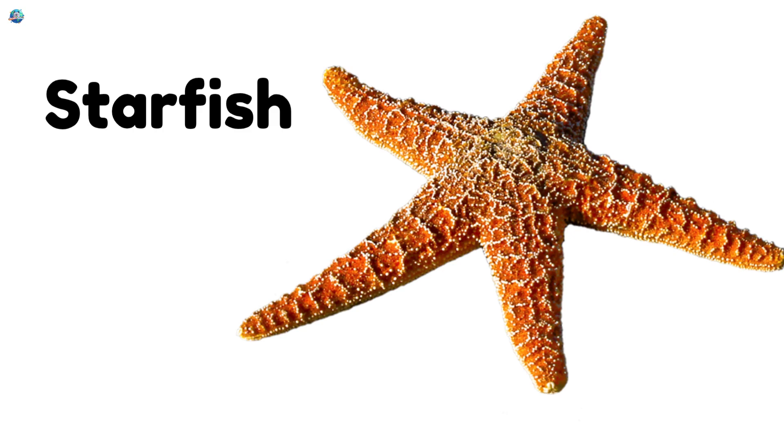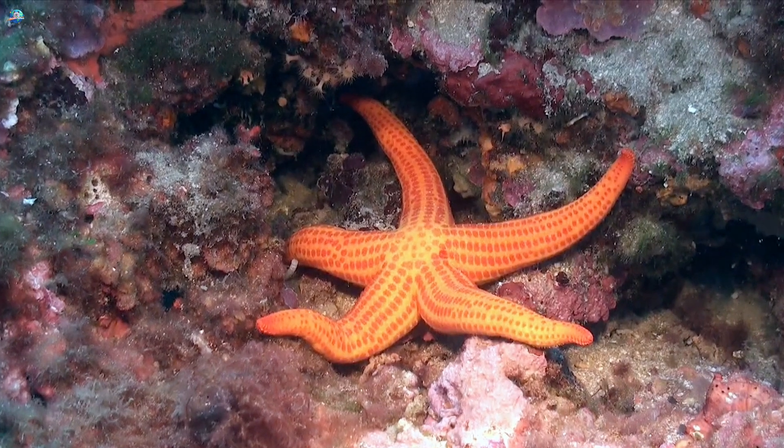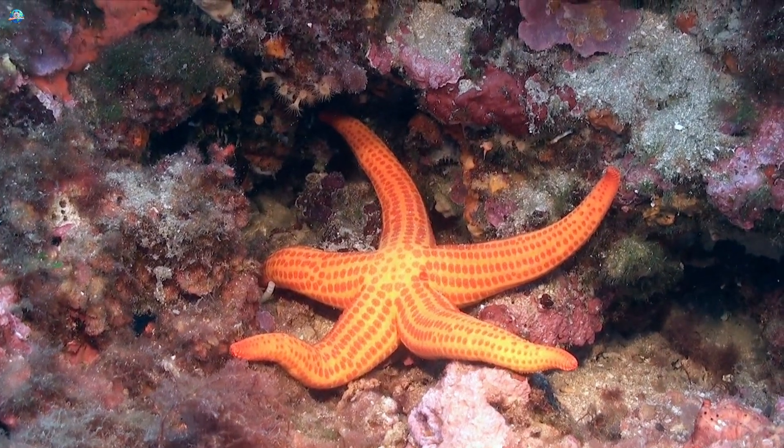Starfish. Starfish are sea creatures with five arms that can grow back if lost.